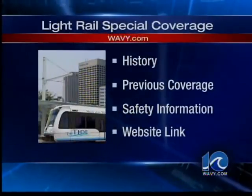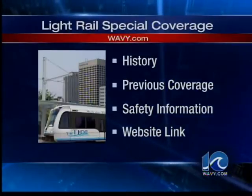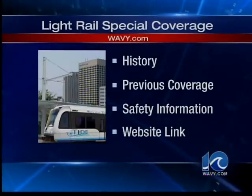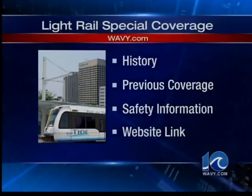You'll find special coverage of the Tide on wavy.com. We posted a history of light rail, 10 On Your Side's reports on the project dating back to 1999, safety information, and a link to the Ride the Tide light rail website.